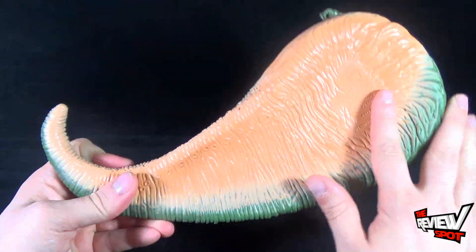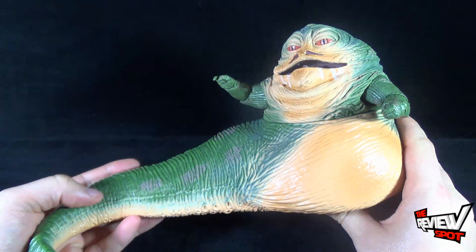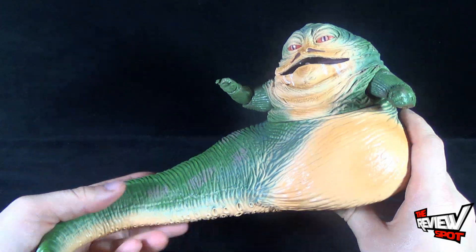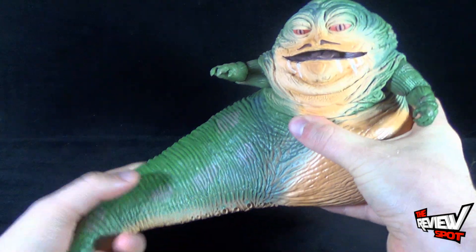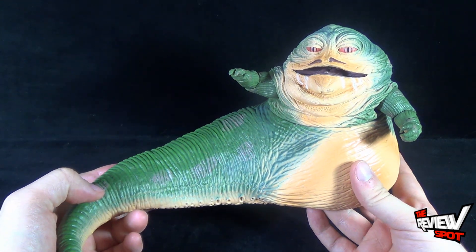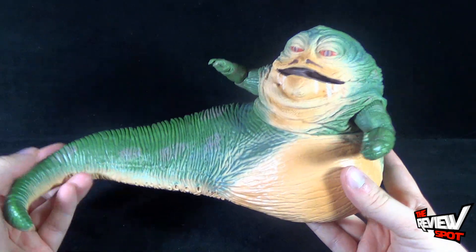I like that at least he's detailed underneath, and I think he's a better-looking representation of Jabba the Hutt versus the Jabba the Hutt we got a year or two ago from Hasbro as well, where it was more like a material or rubbery tail. There was something really weird about him and he just didn't work very well. This particular Jabba, on the other hand, does look really good.